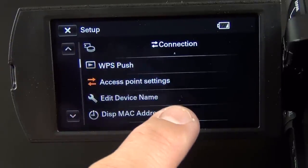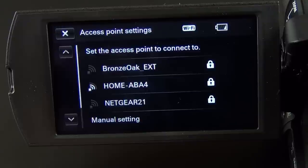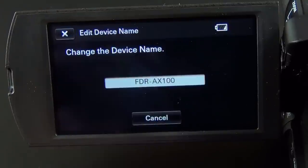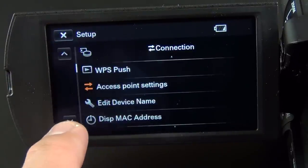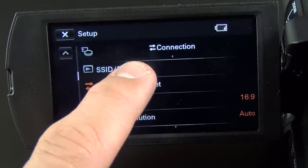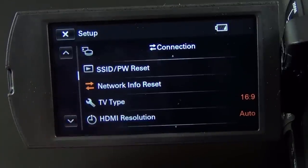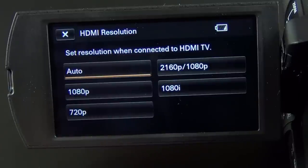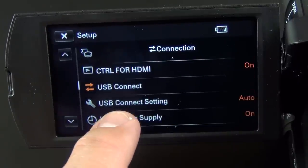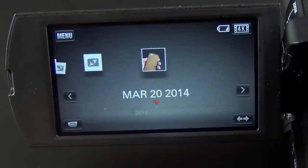We have WPS push for connecting to a Wi-Fi access point, access point settings where you can connect to your wireless network (I can see mine — Time Capsule), device name editing, display MAC address, SSID and password reset, network info reset, TV type, HDMI resolution (auto, 1080p, 1080i, or 4K), and USB connect settings and USB power supply. So there you go — that's the basic user interface.